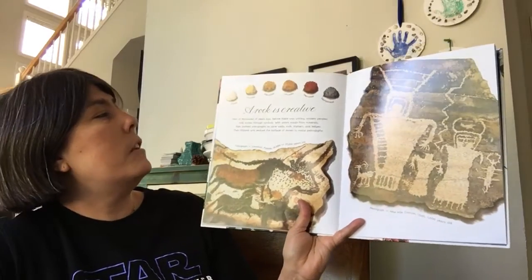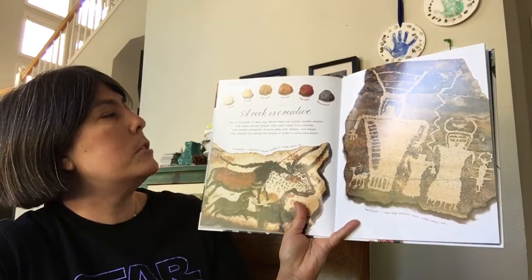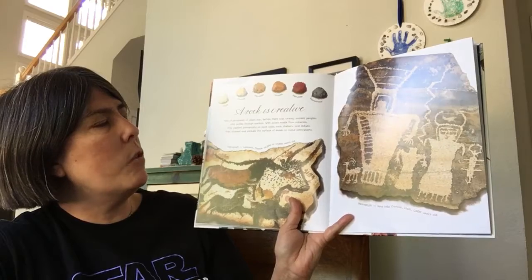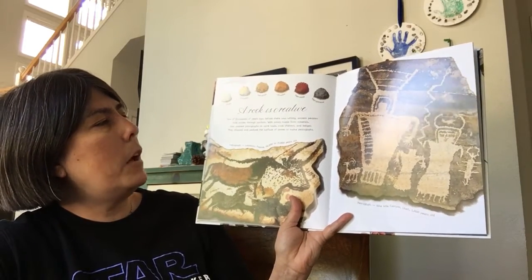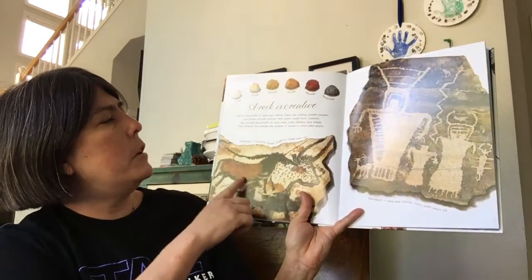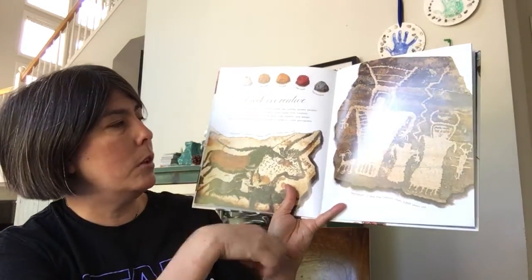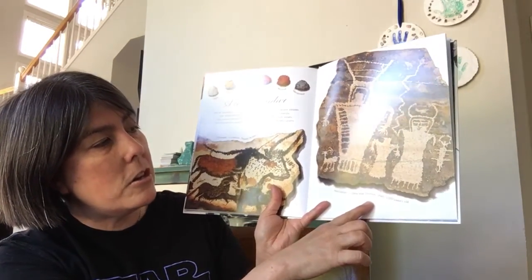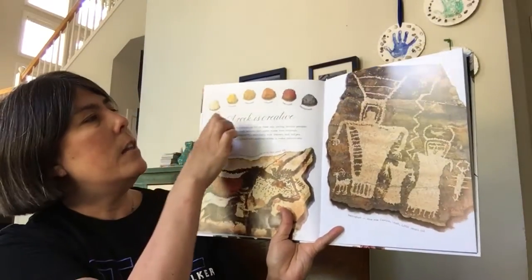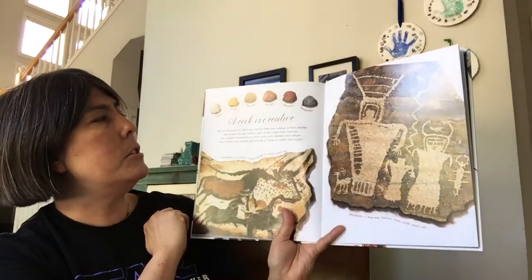A Rock is Created. Tens of thousands of years ago, before there was writing, ancient people told stories through symbols. With colors made from minerals, they painted pictographs on cave walls, rock shelters, and ledges. They chipped and pecked the surface of stones to make petroglyphs. Here's a pictograph in Lascaux, France, 12,000 to 17,000 years old, and a petroglyph from Nine Mile Canyon in Utah, about a thousand years old. And here are different minerals that may have been used to make the paint.